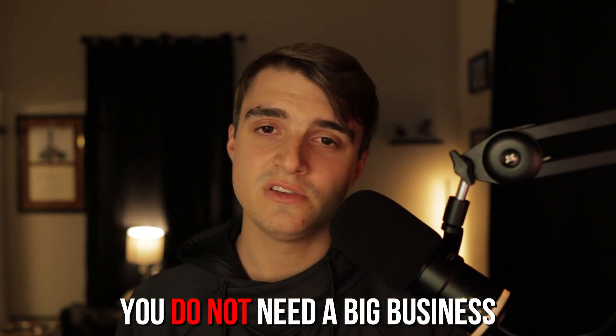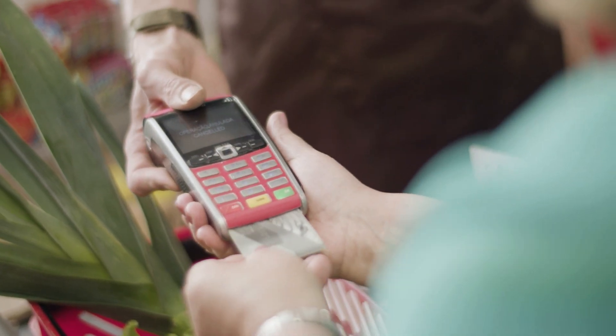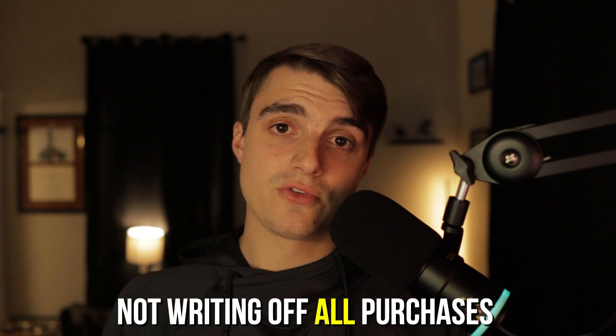Now I have to address the elephant in the room — yes, this is a business credit card. But as I've talked about in many of my videos, you do not need a big business to get approved for business credit cards. You can apply as a sole proprietor with your social security number, and if you have or expect any income outside your nine-to-five in the near future, you can get approved. And yes, I am putting personal holiday spend on this business card — but Amex is in the business of getting you to swipe their cards, so they're not eyeing every purchase.